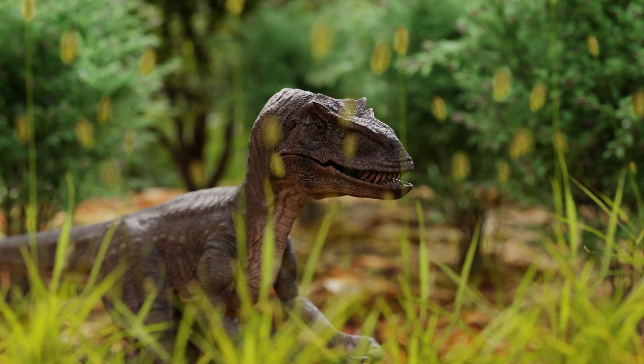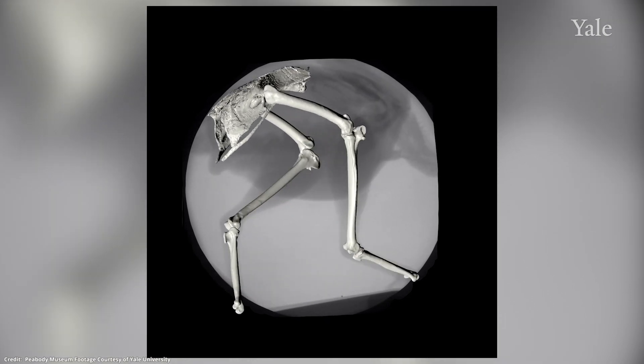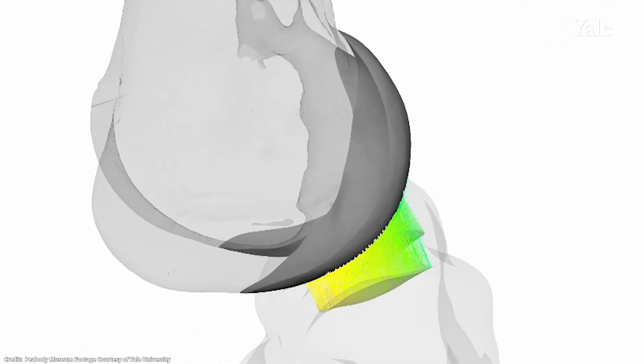Researchers have found a way to bring dinosaurs back to life, using x-ray videos and 3D technology to reanimate them. See how a raptor moves on NSF Science Now.